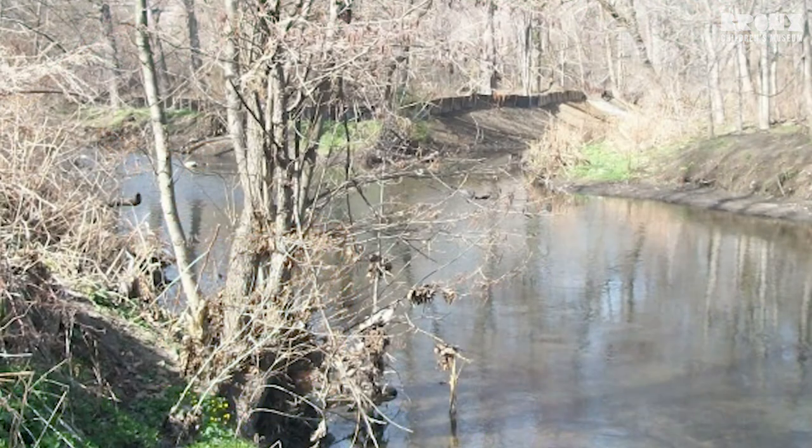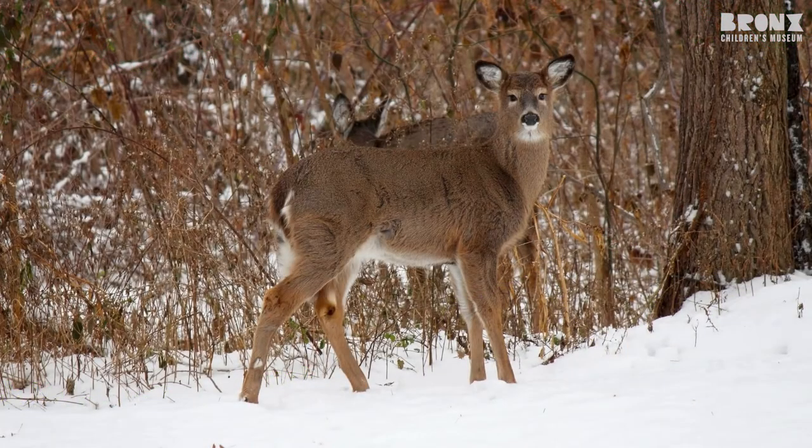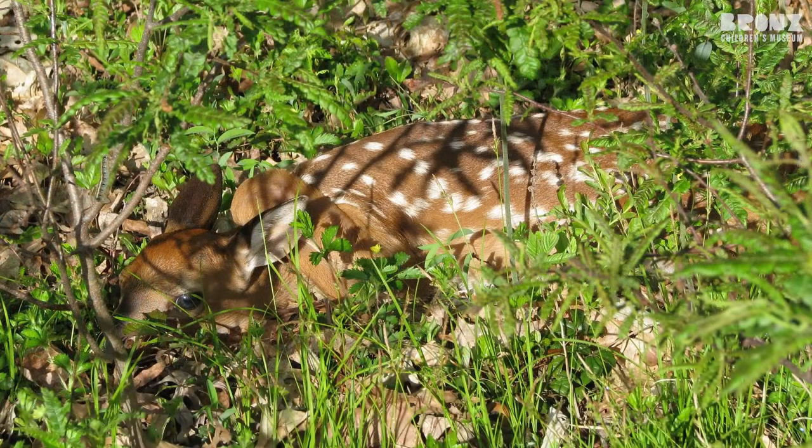The first Bronx animal I want to talk about is the white-tailed deer. You may have seen deer in your neighborhood park. Deer are great at camouflaging in their environments, which is typically a wooded forest area. Their light brown fur helps them camouflage among the trees of Van Cortlandt Park or Pelham Bay Park. And baby deer even have little white spots on them, which makes it hard to spot them if they're sitting in a pool of sunlight in the leaves.